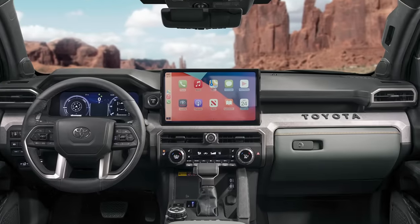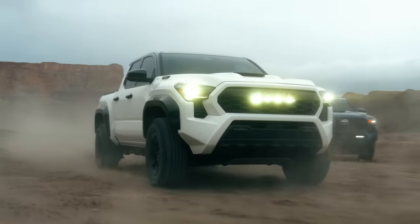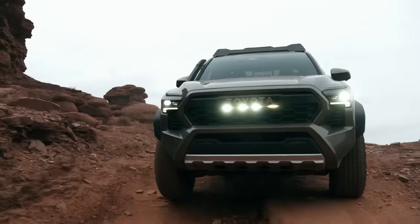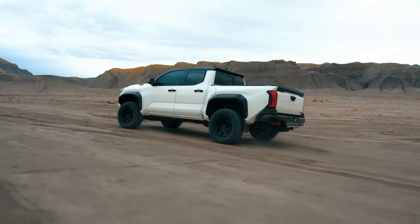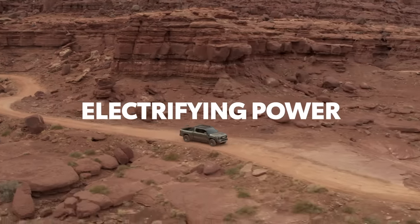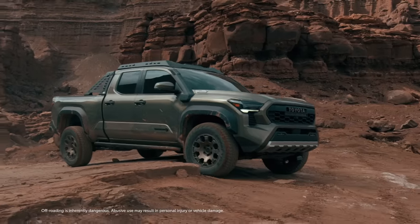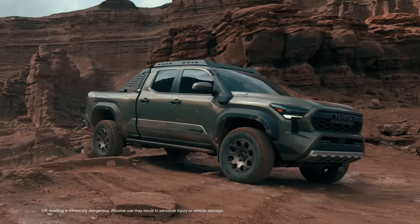Built to showcase Toyota's latest technologies, powertrains, and chassis design, this all-new 2024 Tacoma is ready to take on all challengers. With Toyota's legendary off-road heritage, performance runs deep in Tacoma's DNA.